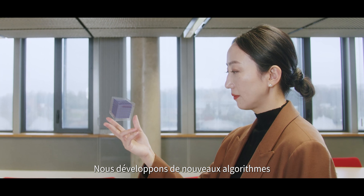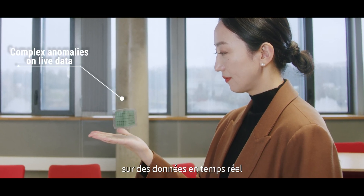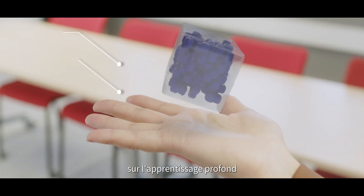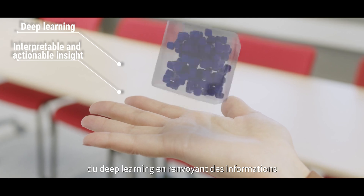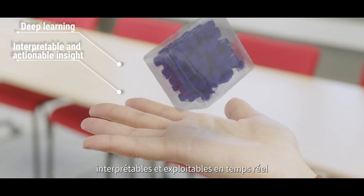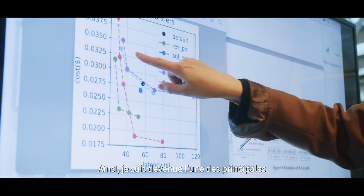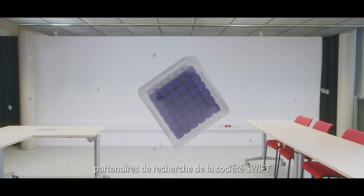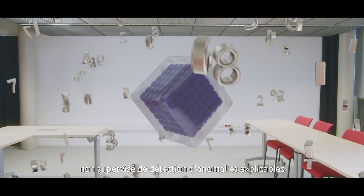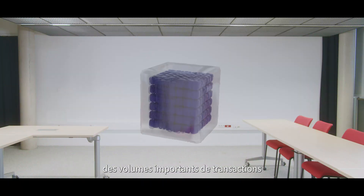We designed new algorithms for stream analytics that automatically detect complex anomalies on live data. While built on deep learning, our algorithms overcome its non-interpretability by returning interpretable and actionable insights in real time to remedy the situation. As such, I was selected as one of the first research partners of SWIFT, offering its first unsupervised explainable anomaly detection algorithm on high-volume transaction data.